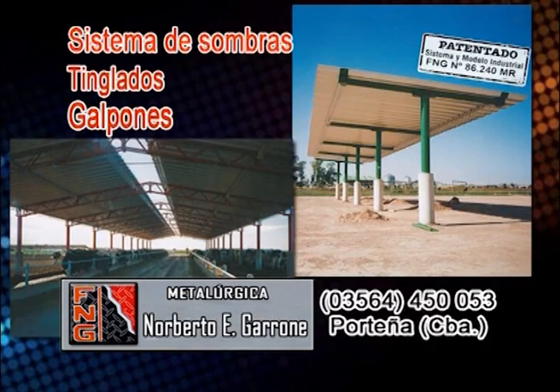Garrone diseña, fabrica e instala. También garantiza calidad y fortaleza. Metalúrgica FNG, creando y pensando en el futuro.